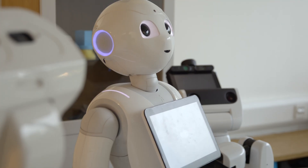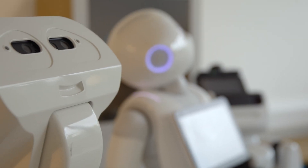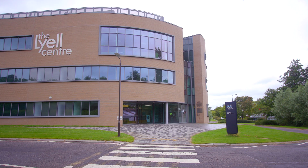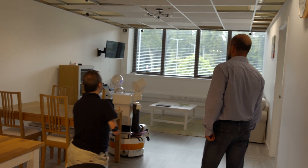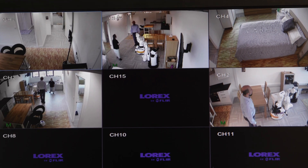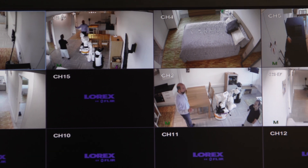Hey Pepper! Part of the wonderfully named National Robotarium, based at Heriot-Watt University in Edinburgh, this so-called ambient assisted living lab is almost fully functioning and includes a lounge, kitchen, bedroom and bathroom.